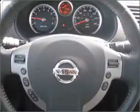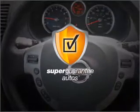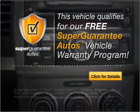With an efficient four-cylinder engine that responds smoothly to its automatic transmission, this vehicle qualifies for our free Super Guarantee Autos Vehicle Warranty Program.